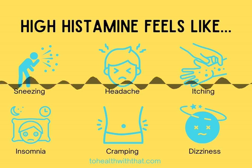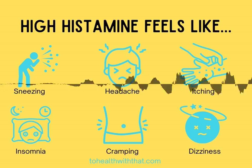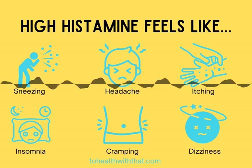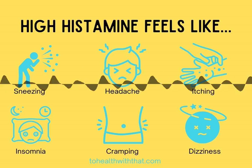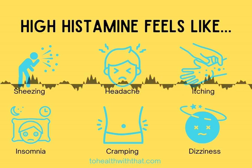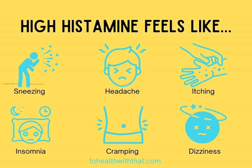Histamine levels in your body depend on two factors. One is how much is being produced — this depends on your gut microbiome, how easily your mast cells degranulate (which means release their histamine and get activated), and allergies and the action of your basophils, which is one of your white blood cells. The second factor is how much histamine is being broken down, and this depends on MTHFR and two histamine-specific enzymes called DAO and HNMT.